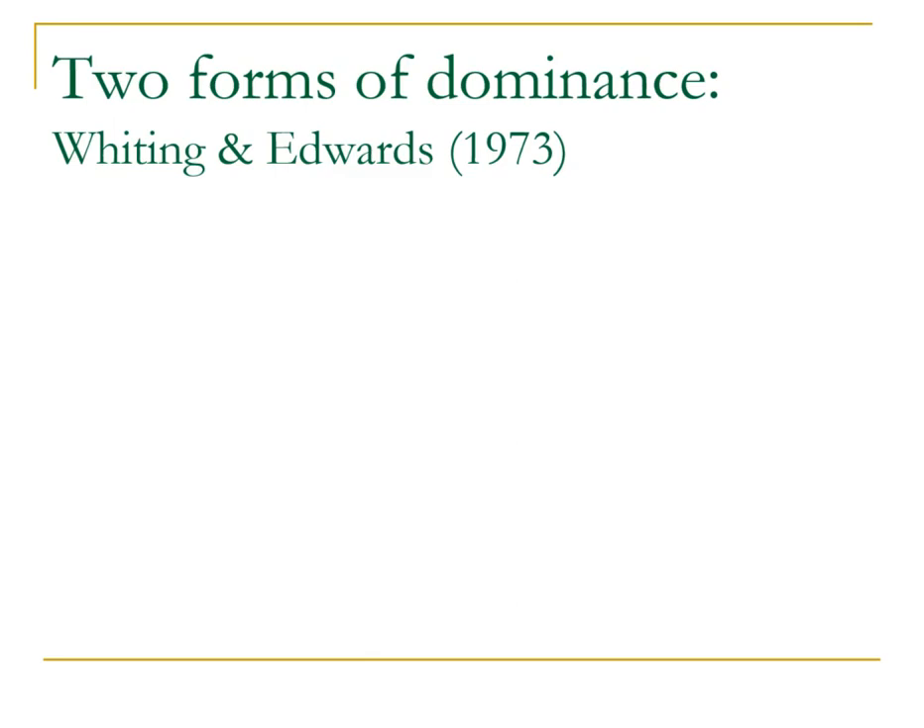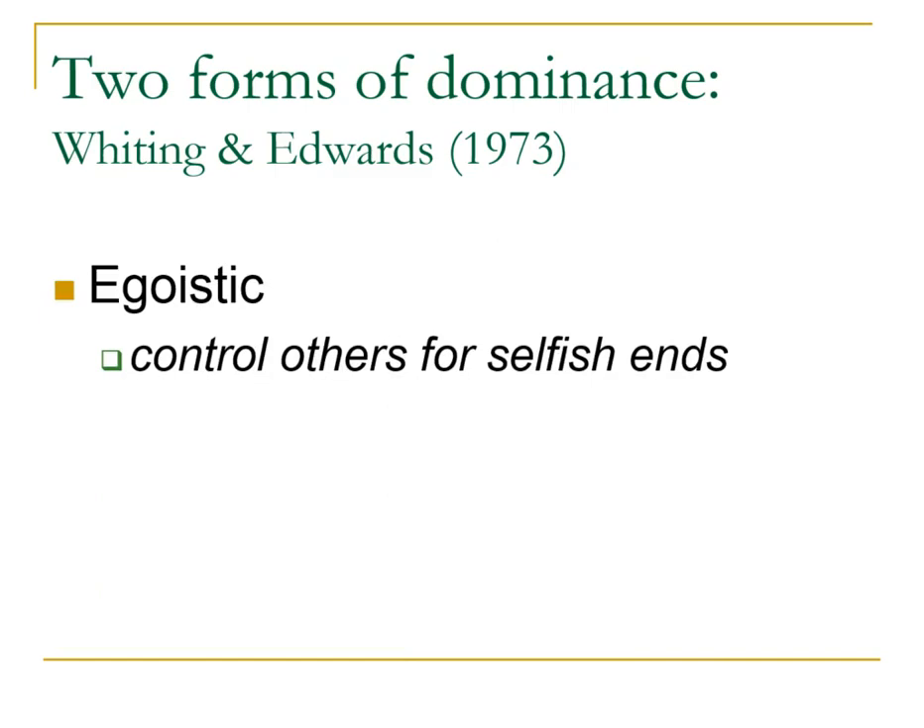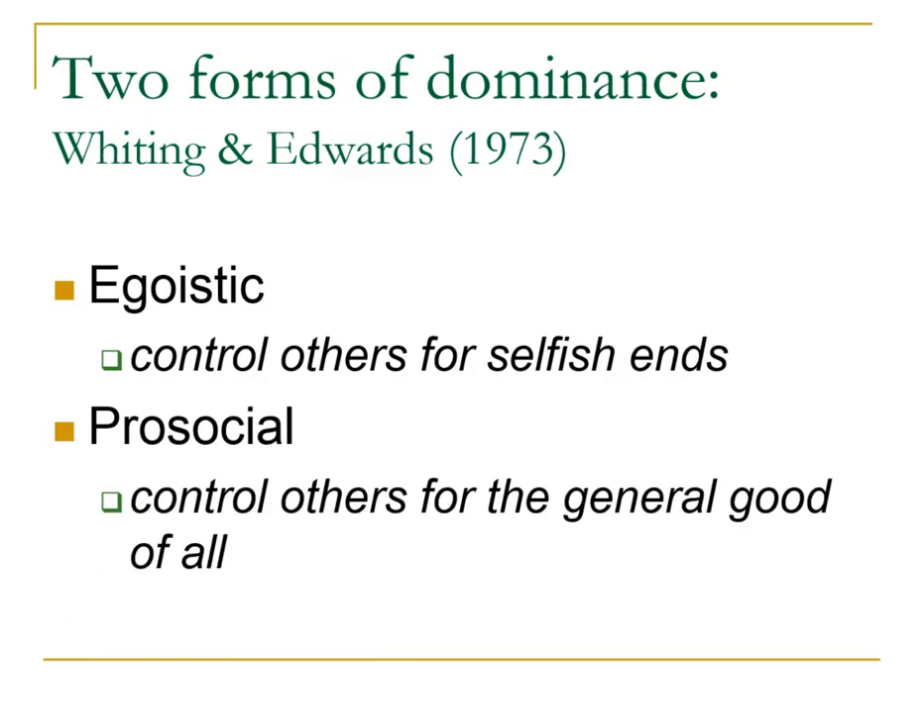In 1973, Edwards and Whiting published a paper about dominance and found two major forms, very sex-linked. First, egoistic dominance — dominance for your own selfish ends: ordering someone to do something because it's good for you, not necessarily for them. Second, pro-social dominance — dominance that's good for the entire group and everyone in it. Men tend to be egoistically dominant, doing things for their own selfish ends, while women tend to be more often pro-socially dominant, doing things for the good of the group.